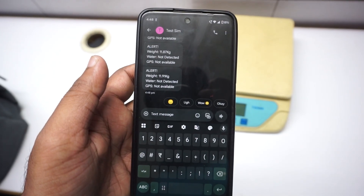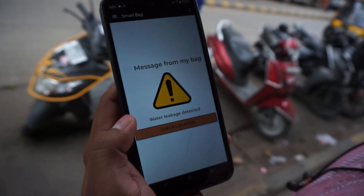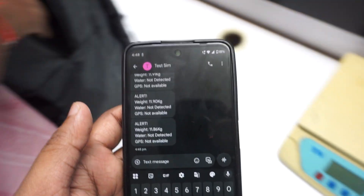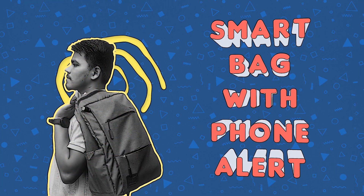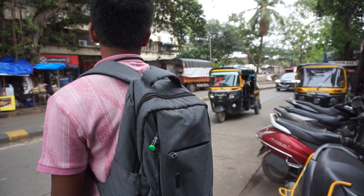Hello and welcome back to our channel. Have you ever wished your phone could notify you when your bag gets full, gets wet, or simply provide you with a brief update? Introducing Smart Bag with Phone Alert — the future of smart travel. In this video we will see how this bag functions.